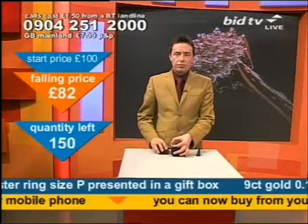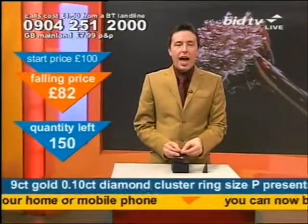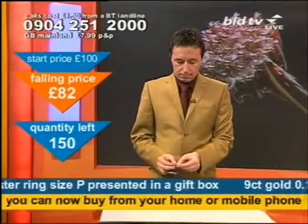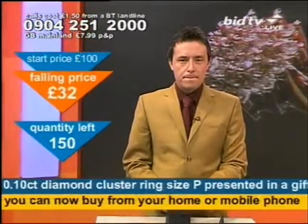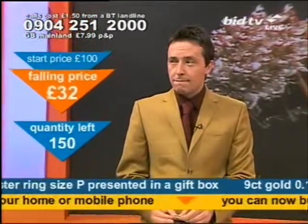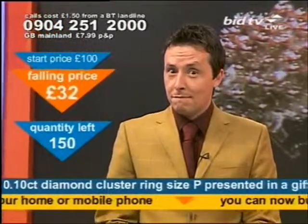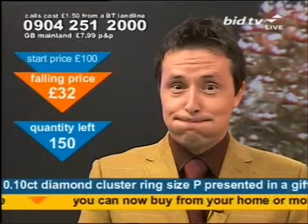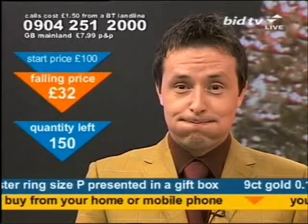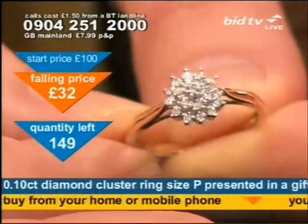With gift box presentation, a brand new diamond ring at £82. First, the phone gets the product. I've got it here — it could be yours. Look at that: that's 19 diamond stones for your cash.